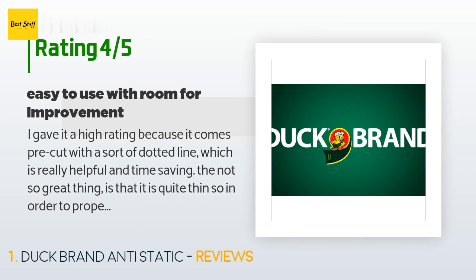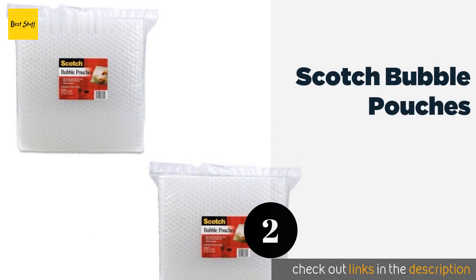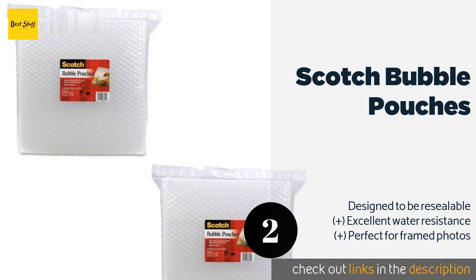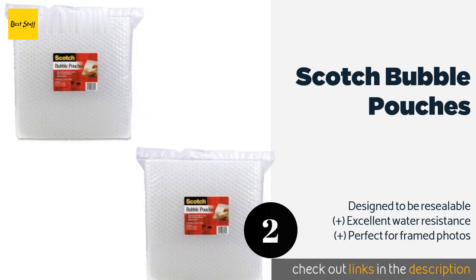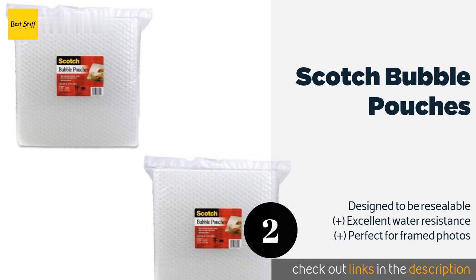The second product on our list is Scotch Bubble Pouches. If you're moving small sensitive items like electronics or prized family heirlooms, slip them into these Scotch Bubble Pouches to provide reliable protection. They fit into large mailers or can be used as an additional buffer in a box. This product is available on Amazon for $20.